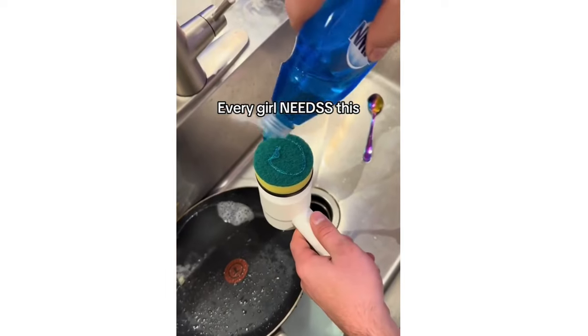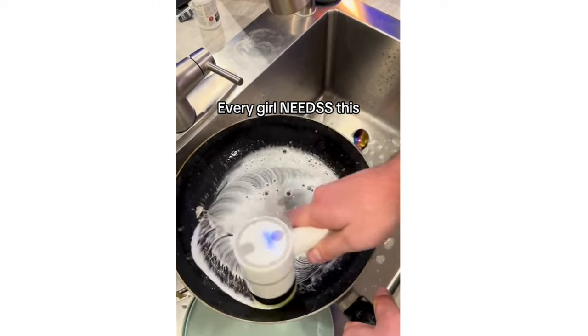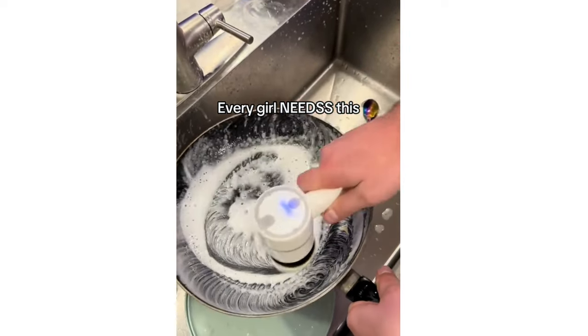Buy the weird stuff. Buy the stuff that makes people go, "What is that?" Buy the stuff that makes your home the best estate sale when you die.